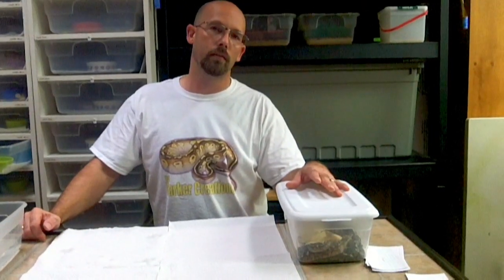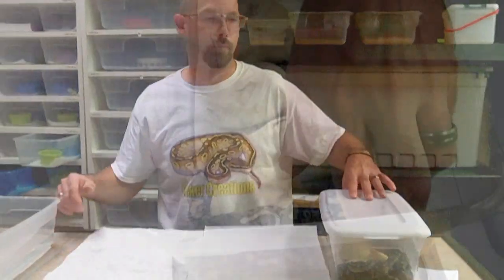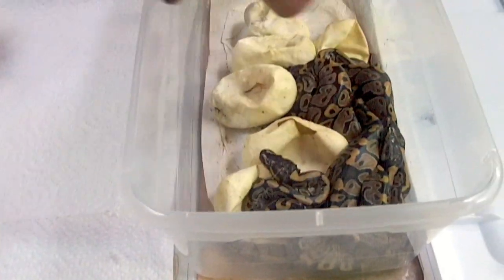Hey, this is Steve from BC Bark Creations and this is our Lesser Clutch. We got really bad odds on this one — one Lesser and five Normals. We're going to show you that. Here's our awesome looking Lesser.